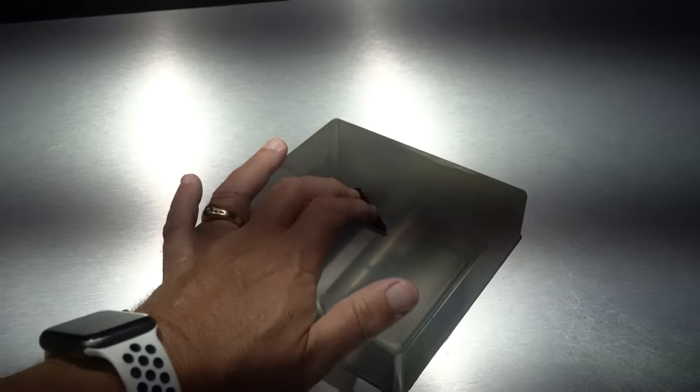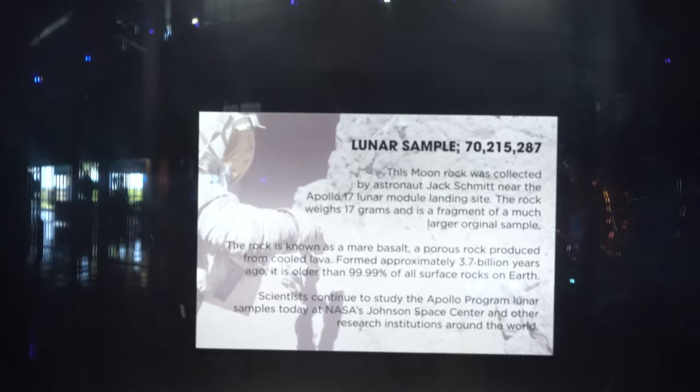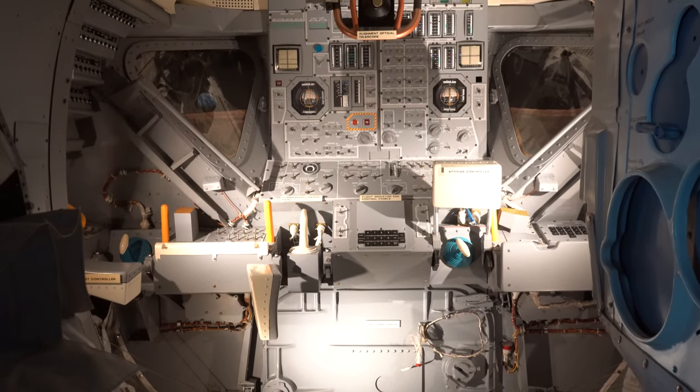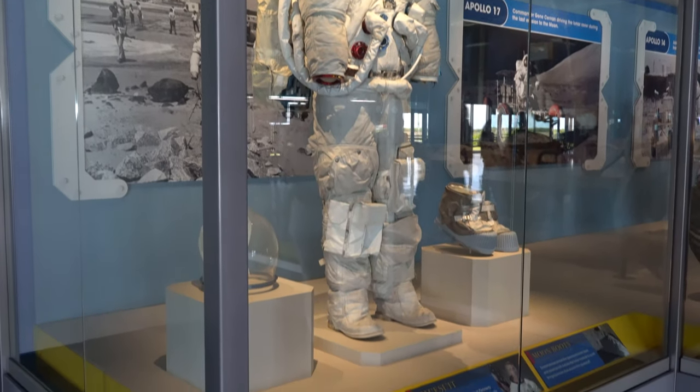You get to touch moon rock — I think that's the third moon rock I've been able to touch. There's a lunar module mock-up, and then we get into the actual artifacts: the Apollo 14 command module.